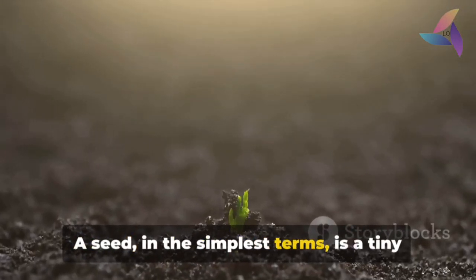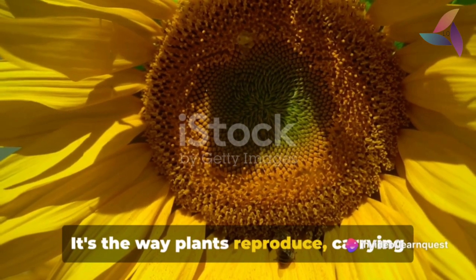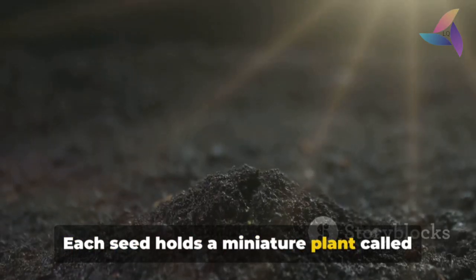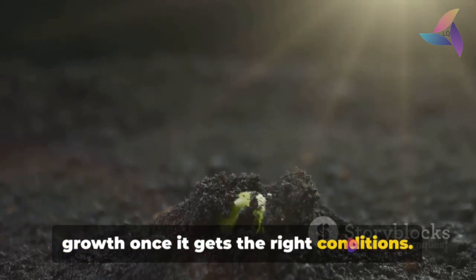A seed, in the simplest terms, is a tiny plant waiting to grow. It's the way plants reproduce, carrying the genetic information from two parent plants. Each seed holds a miniature plant called an embryo, along with food to fuel its growth once it gets the right conditions.